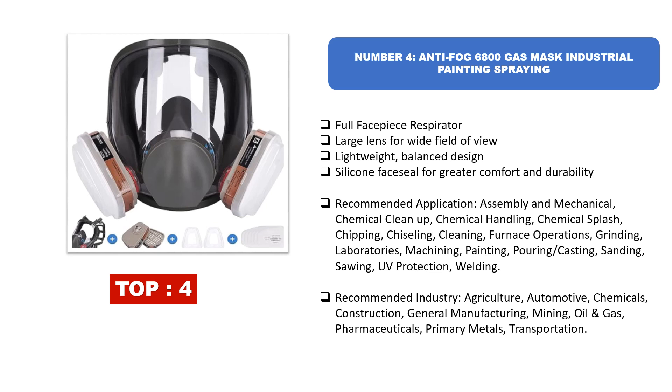Recommended applications include assembly, mechanical work, chemical cleanup, chemical handling, chemical splash, chipping, chiseling, cleaning, furnace operations, grinding, laboratories, machining, painting, pouring and casting, sanding, sawing, UV protection, and welding. Recommended industries include agriculture, automotive, chemicals, construction, general manufacturing, mining, oil and gas, pharmaceuticals, primary metals, and transportation.